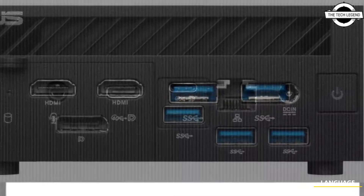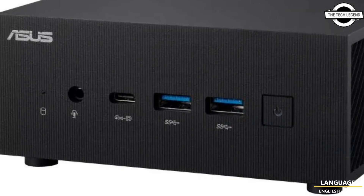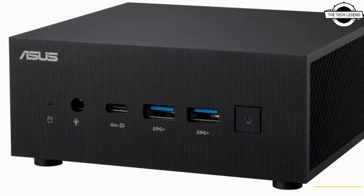It also has the latest interfaces such as USB 4 with a bandwidth of 40 Gbps, 2.5 Gbps LAN, and Wi-Fi 6 or Wi-Fi 6E wireless LAN.